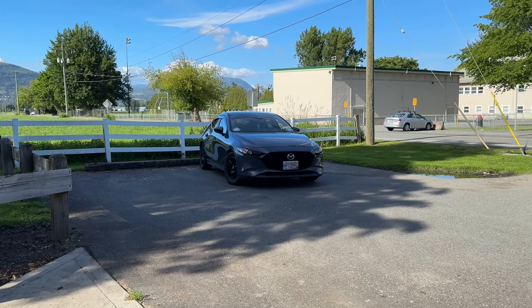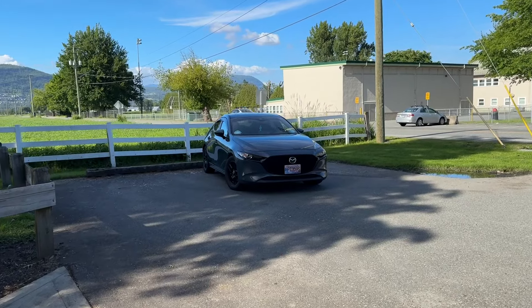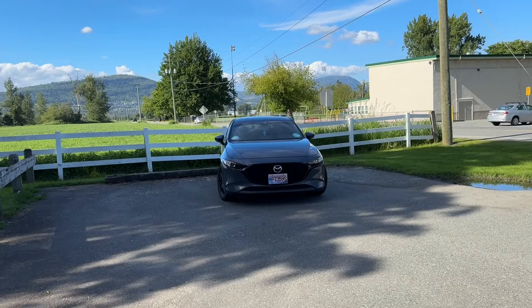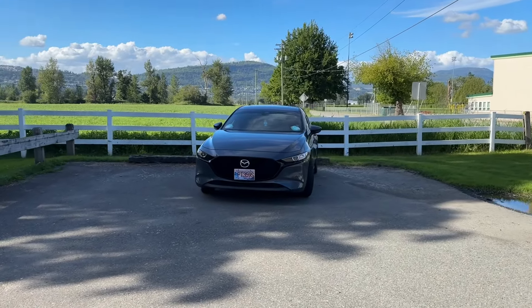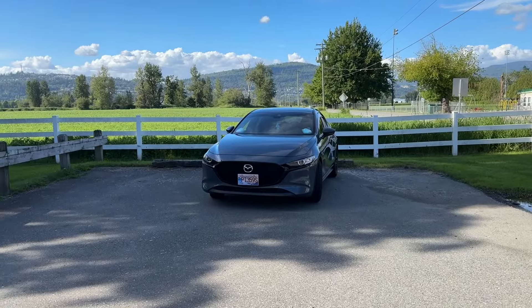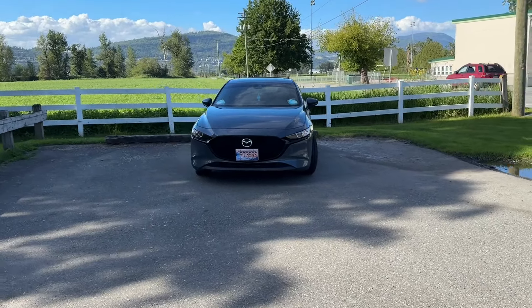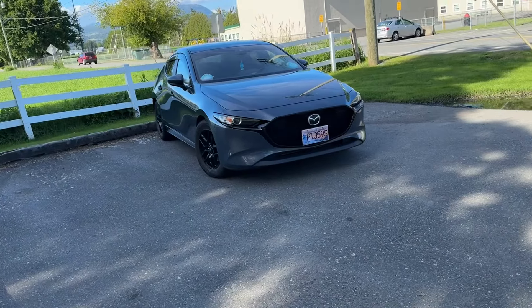Hey, what's going on everybody, it's Delia64 here. Today we're going to talk about my 2022 Mazda3 Sport — it's the middle trim, the GS, with the luxury package which comes with a sunroof and leatherette seats. I thought I'd do a little video because it's been a hundred thousand kilometers of owning this car over the past few years.